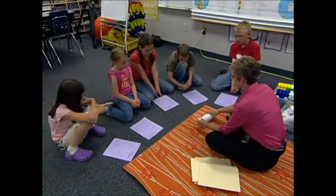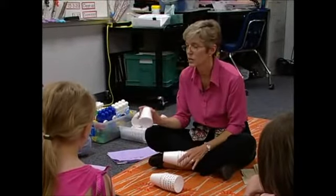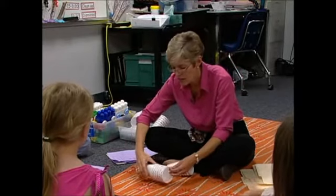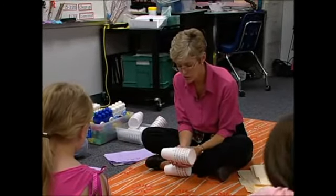Count out six cups — one, two, three, four, five, six. And then you always need the cup with the arrow on it, right? You're going to put that on the end, and then you're going to spin the cups so that they line up to spell winter.